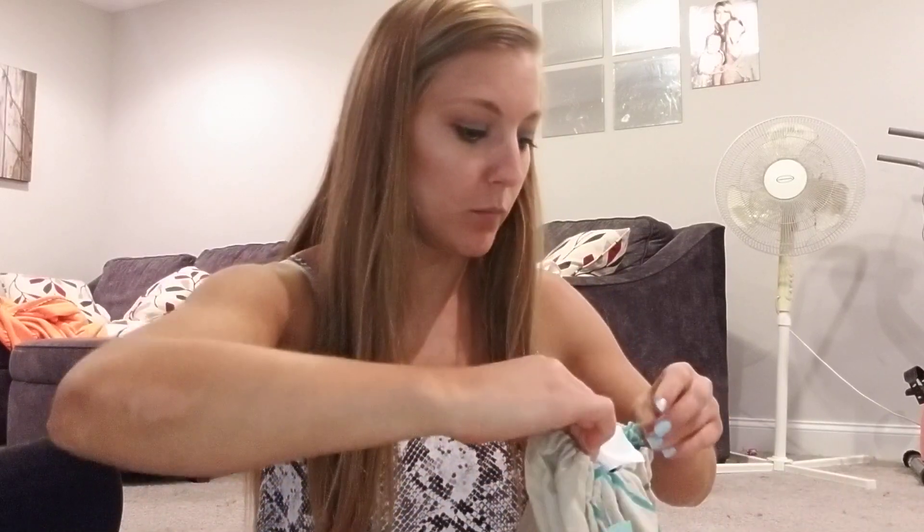I also asked for wedges to wear with shorts, so let's see what we have here.